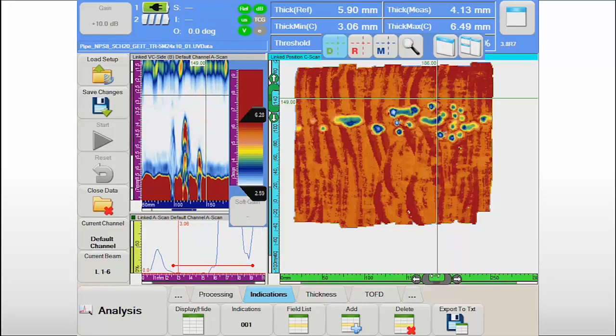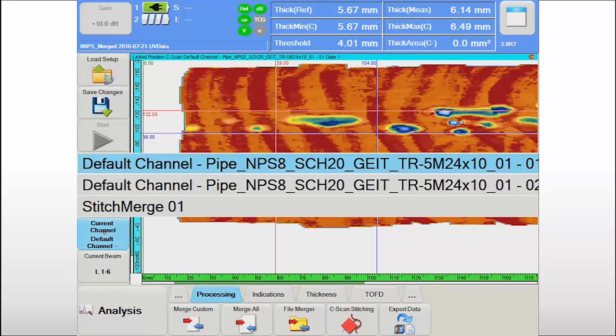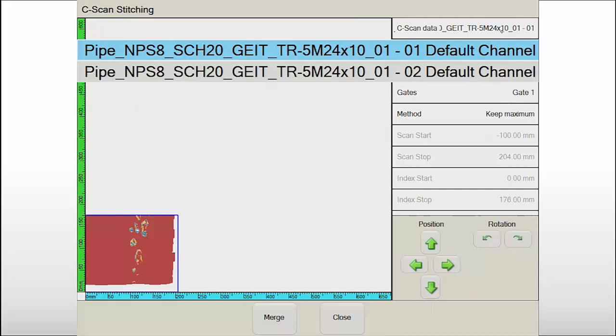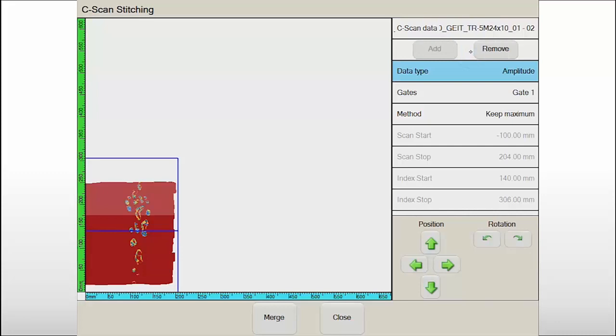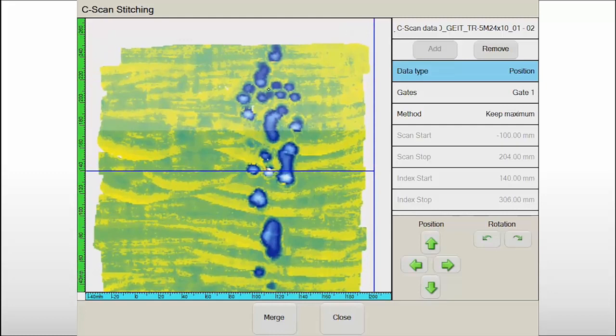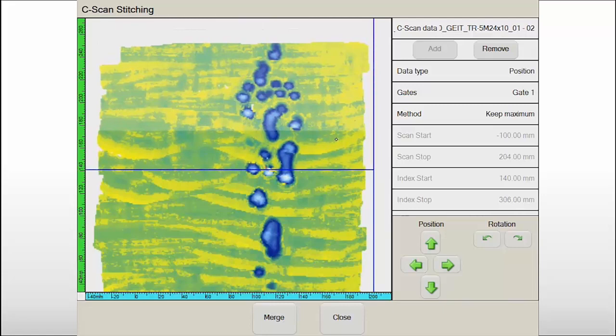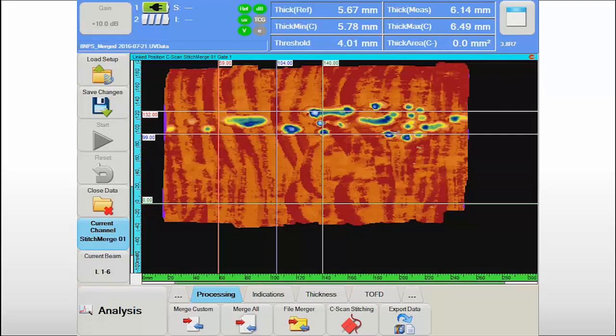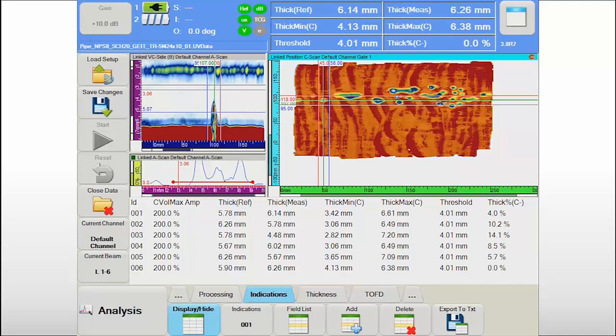On flat surfaces or large cylinders, the typical region covered in a single scanning sequence is roughly 2.5 by 2.5 feet, or 75 by 75 centimeters. When the region of interest is larger, it may be necessary to merge data together to give the data analyst a global view of the component status. The C-scan stitching feature in UltraVision Touch helps accomplish this through an efficient and simple user interface. After merging the data files, the C-scans are stitched together with the ability to compensate for typical small misalignments and misorientations between datasets. The global C-scan image is then saved and ready for further investigation.